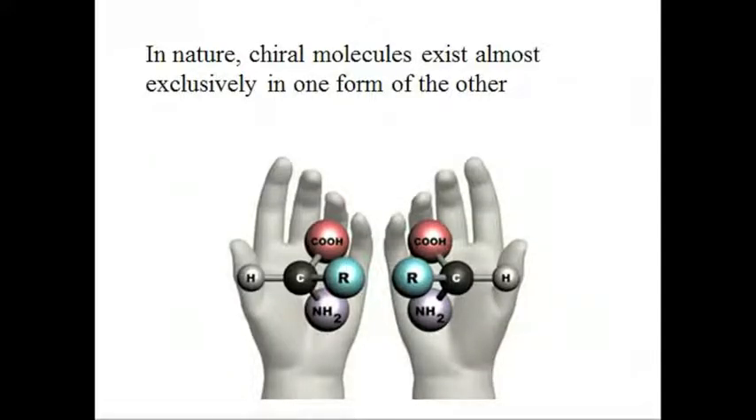An organic molecule that has four different atoms or groups attached to the central carbon atom exists in stereoisomers. These isomers have the same atoms and the same molecular formula, but a structure that is a mirrored spatial arrangement. Receptors and enzymes are specific to asymmetric chiral molecules, much like a right glove is specific to a right hand.